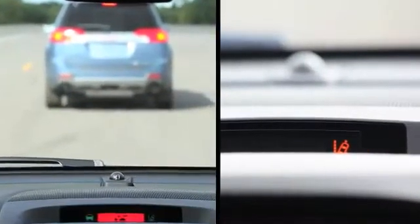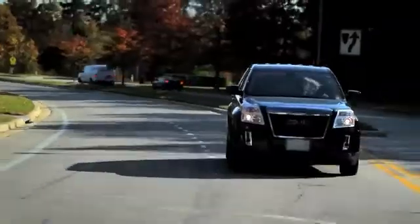Hey, my name is Ray Kiefer. I'm a GM crash avoidance safety engineer. I'm here to talk about the forward collision alert camera being offered on the GMC Terrain.